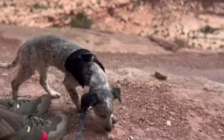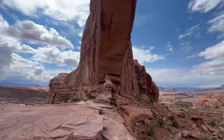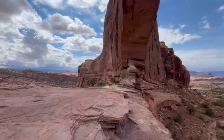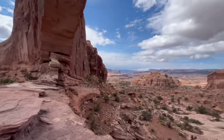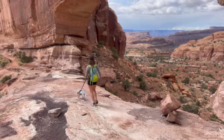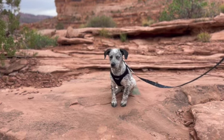Brewster, buddy, what did you think? You did so good! Are you doing a little puppy break? What do you think, bud — you ready to go?